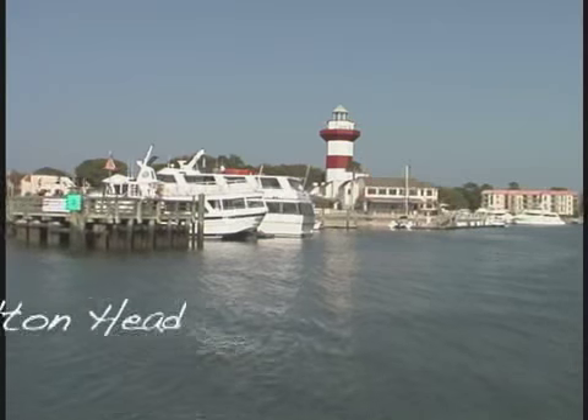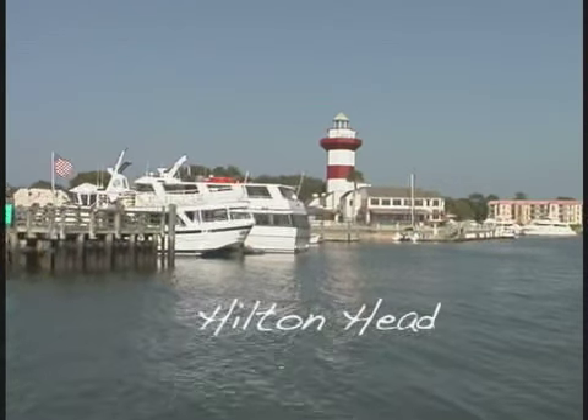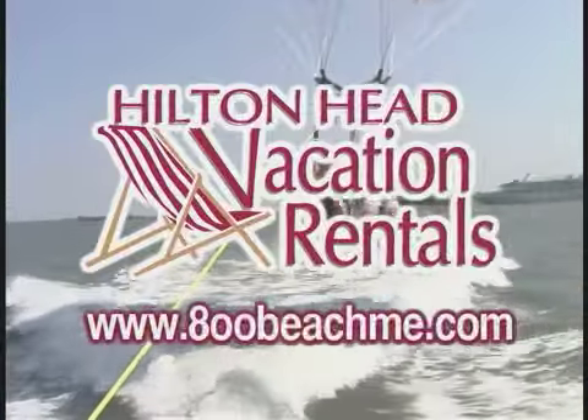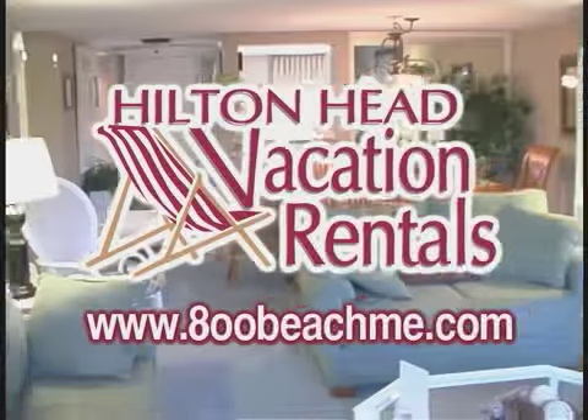Isn't it time you relaxed? Isn't it time you came to Hilton Head? Isn't it time to get beached? Hilton Head Vacation Rentals has the picture perfect property for you.